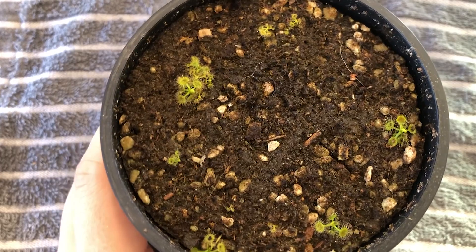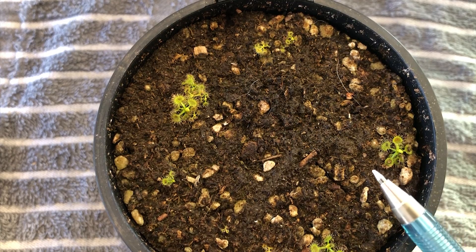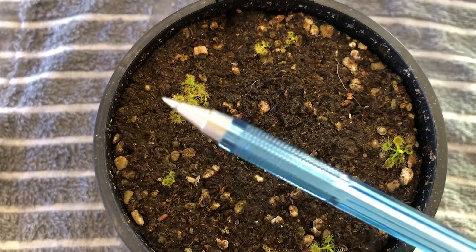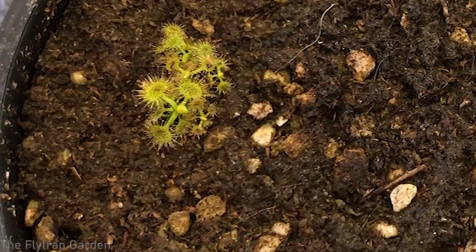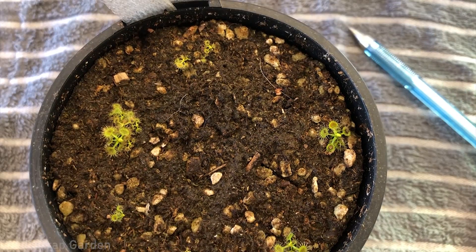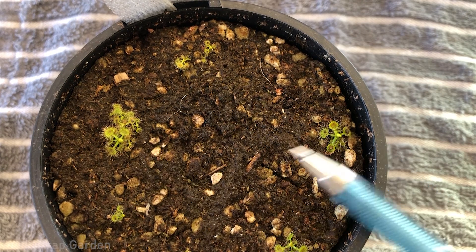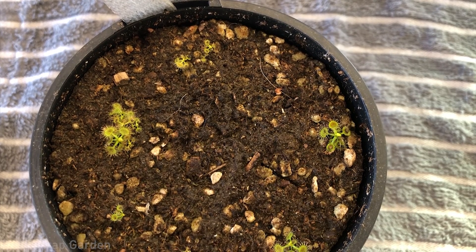Here is our pot of Drosera rotundifolia — this is the one fed with fish flakes, you can see the fish flakes still inside the traps. This is the one fed with liquid fertilizer — you can tell because there's nothing on the traps. The very first thing you may notice is that there is no difference between the two plants. They look almost exactly the same size, and they've both made a new leaf and have new growth coming out of the center.